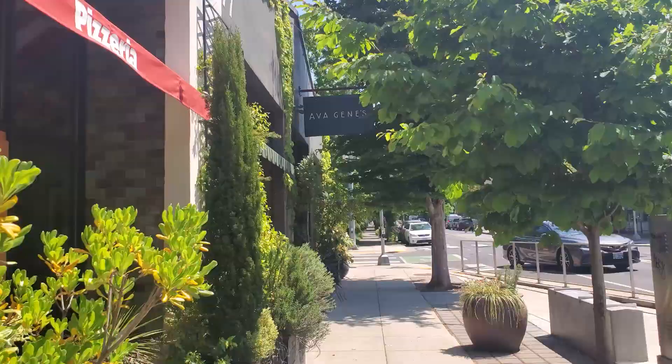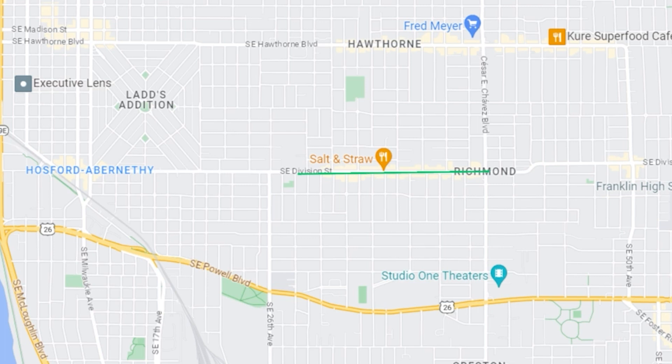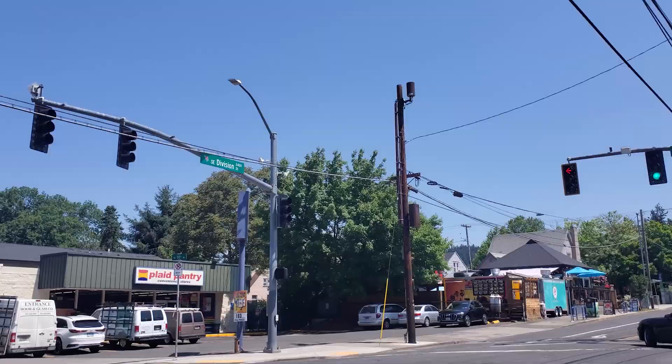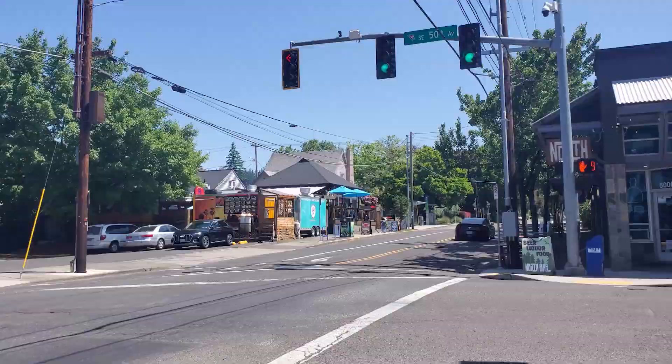Here we are around 49th, which is the third section of Division we're looking at. The first was between 11th and 26th or so, then the heart of Division from 30th up to 39th, and now this stretch a little farther east that's a bit quieter and more laid back. There's a bike shop right behind me, Good Coffee — which is literally what it's called, and yes their coffee is very good — and a French bakery. The light up ahead is Southeast 50th Avenue, which takes you down to Powell or up to Hawthorne and Belmont. A little farther down Division is Stumptown Coffee, and right down this street is where we'll take a look at the next listing.